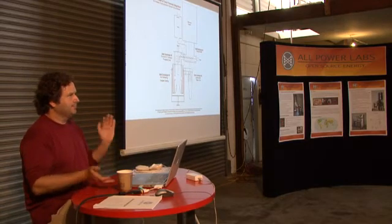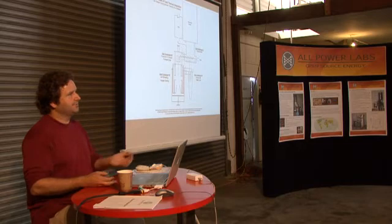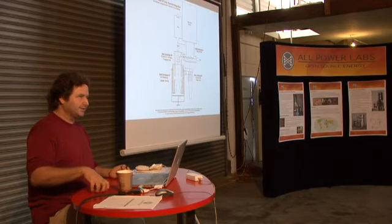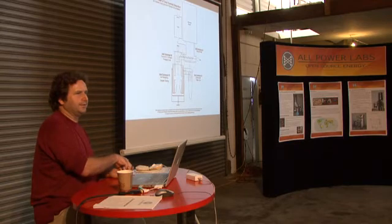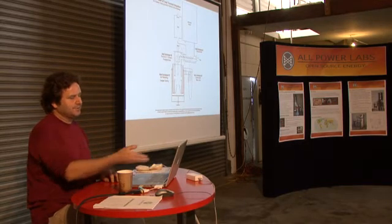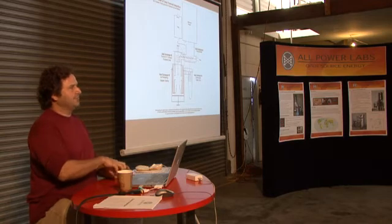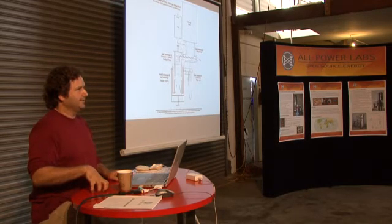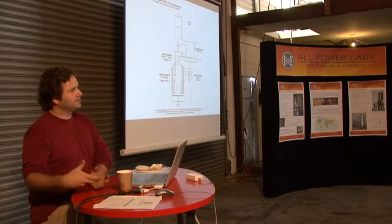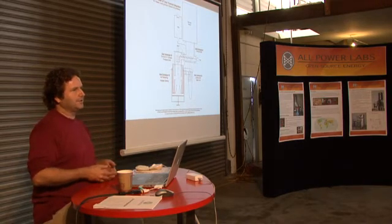If you analyze the tars coming out of an updraft unit versus a downdraft unit, they're completely different. In updraft, the pyrolysis is relatively cold or low temperature, so you get mostly primary tars and some secondary. In a downdraft, pyrolysis is happening at incredibly high temperatures, so you get primarily tertiary tars, a little bit of secondary, and almost zero of the raw primary tars. But if you start driving the pyrolysis with an external source, you can now control the temperature of pyrolysis — which is what we're doing here. We run pyrolysis at a temperature that gives us primarily primary and secondary tar types and we avoid the tertiary type. So by doing that, we create tar types that are much easier to crack downstream because they don't have the double carbon bond.